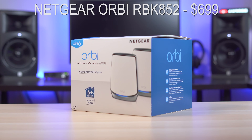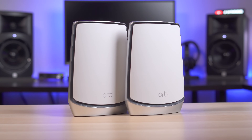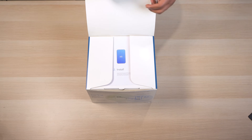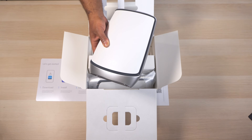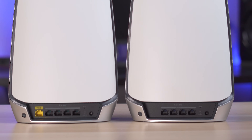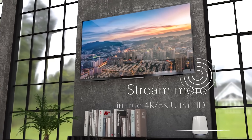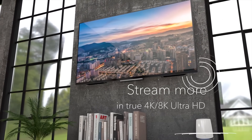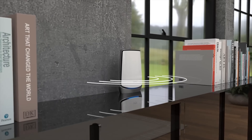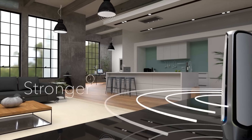Also priced at $699 is the Netgear Orbi RBK852. These units look very similar to the RBK50, which was last year's winner for fastest Wi-Fi. The RBK852 is a two-pack AX6000 tri-band system with a total of nine Ethernet ports, including a 2.5-gig WAN port on the main router — a nice addition for anyone with a 2-gig internet connection. The Ethernet ports can be used for a wired backhaul or to connect wired devices, and like the Velop, the Orbi has a dedicated wireless backhaul channel for even faster speeds from the mesh access point.